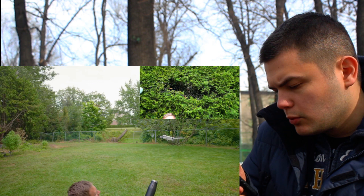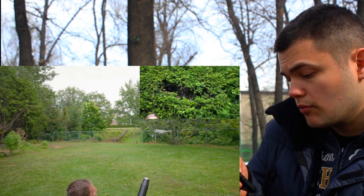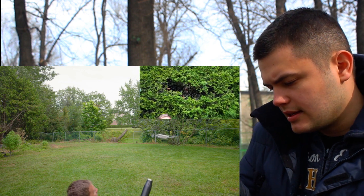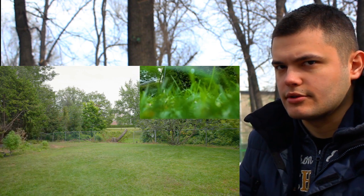Now let's see what will happen if wind of such force blows on the drone from below. As we can see, it still cannot resist for long — it just turns off and crashes.